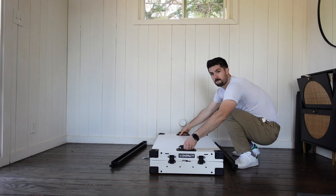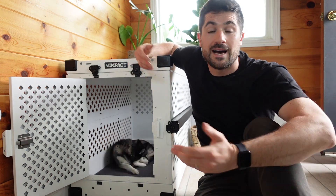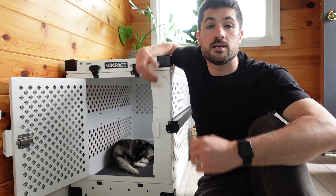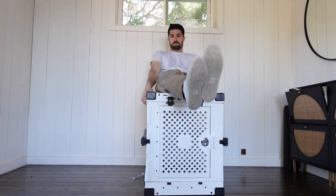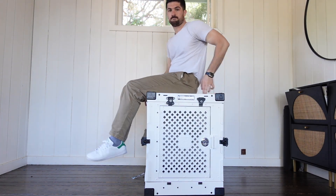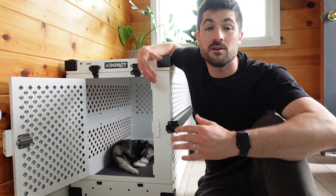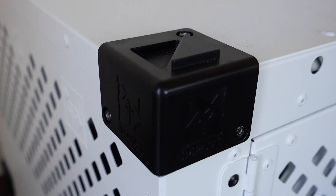The collapsible dog crate has military grade handles, as you can see here, which makes it really easy to carry once collapsed. Impact uses high quality and durable materials in the construction of this crate. I sat on top of it and it easily held my 205 pounds. I've moved it in and out of my house, into my office, and into my car without any issues. It also has stackable corners, so if you buy two you can stack them to save space.